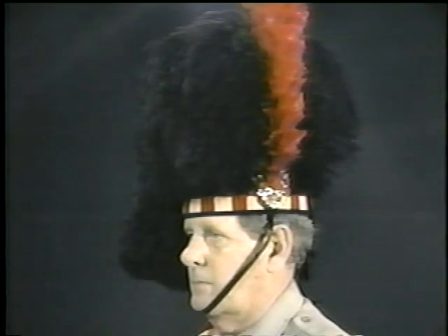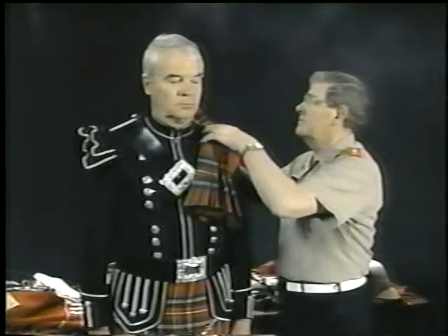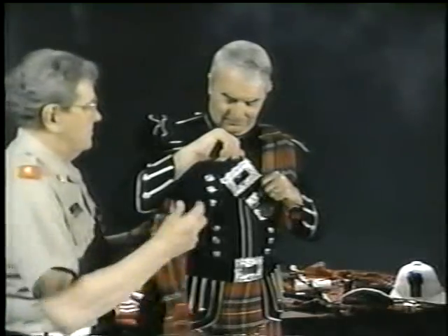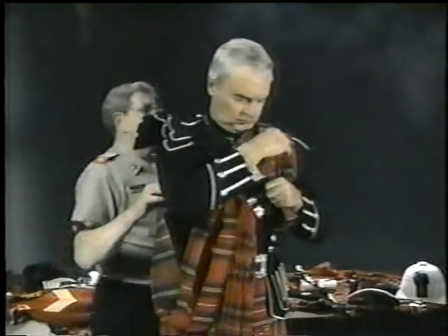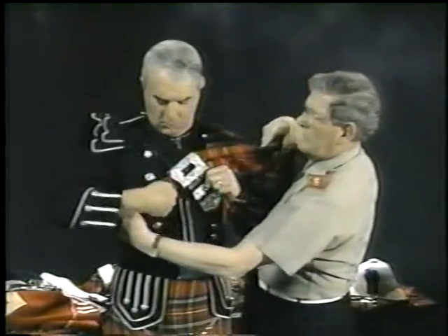Donning the plaid requires assistance, so these directions are rather more for the dresser than the dressée. The piper should be fully dressed including the cross belt and waist belt prior to donning the plaid. Step one: unbutton the left shoulder epaulet and allow it to flap down over the upper arm. Step two: place the plaid over the piper's left shoulder with the short end hanging down the front, and have the piper hold the short end with his left hand.